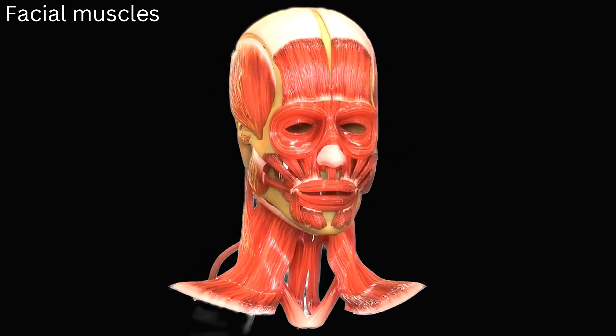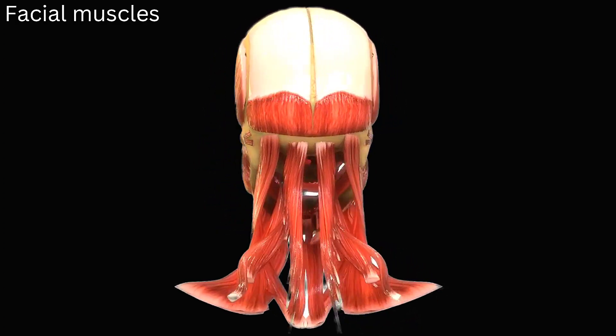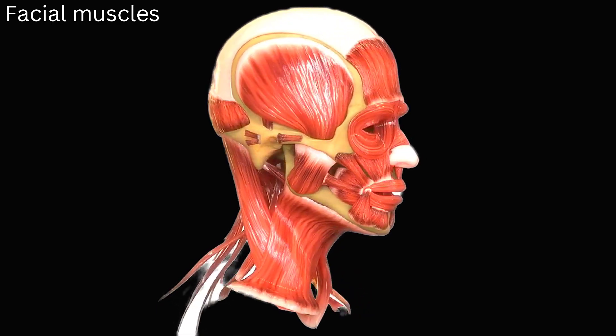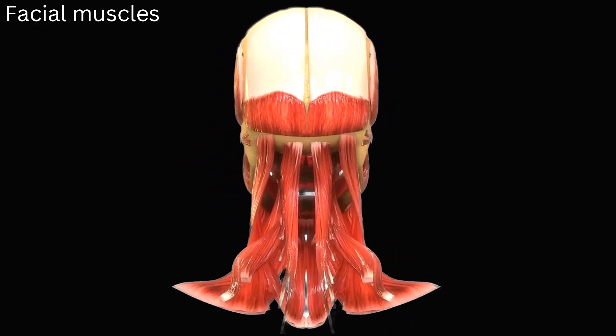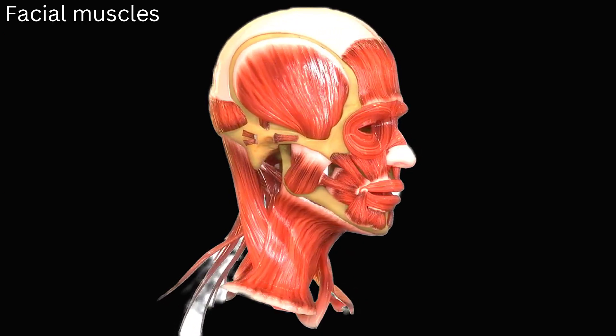The facial muscles either surround the mouth, eye, nose, and ear openings or span the head and neck. As a result, these muscles are divided into many groups, including those in the mouth (buccalabial group), nose (nasal group), skull and neck (epicranial group), external ear (auricular group), and eyelid (orbital group).